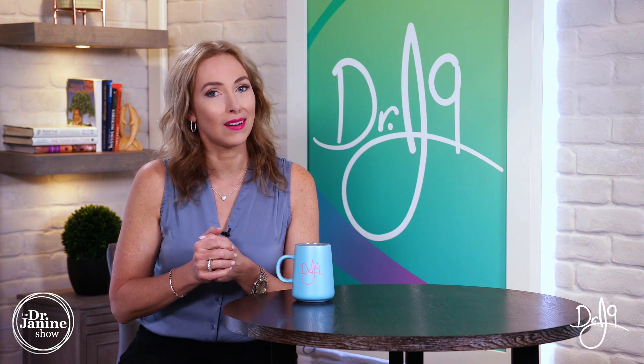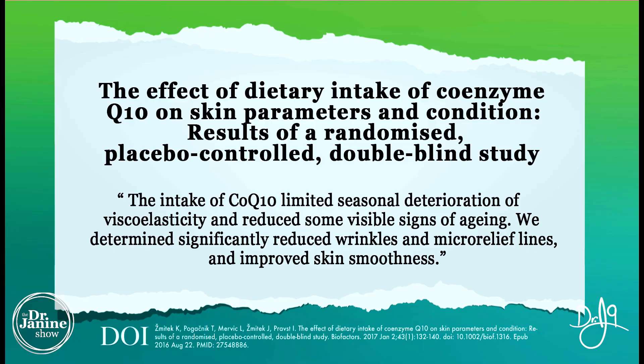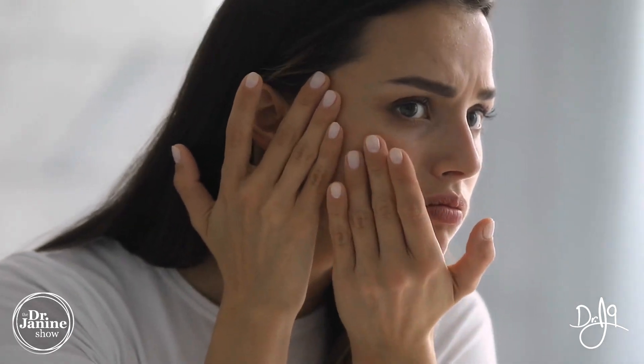There are also notable beauty benefits of coenzyme Q10. A study measuring the effects of dietary CoQ10 intake on skin parameters found not only improved skin hydration, but also reduced wrinkle depth and a lower prevalence of wrinkles in those taking coenzyme Q10.